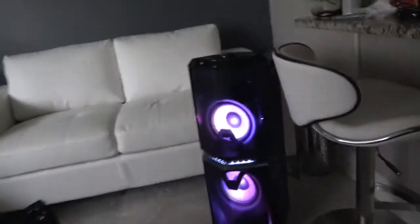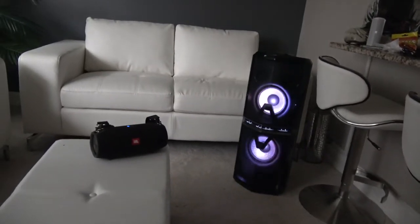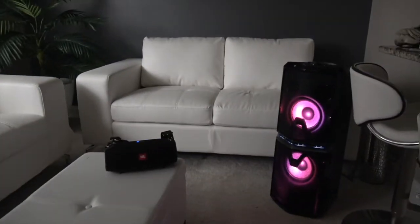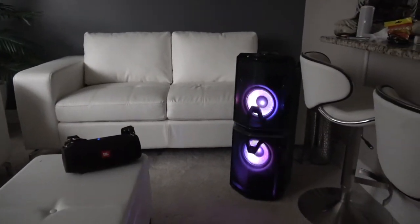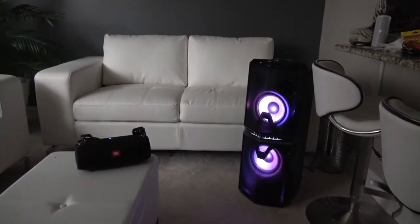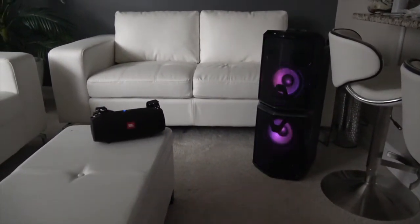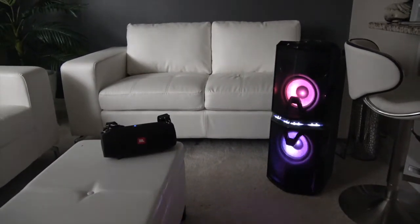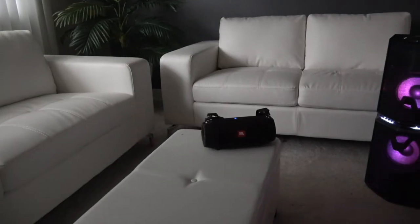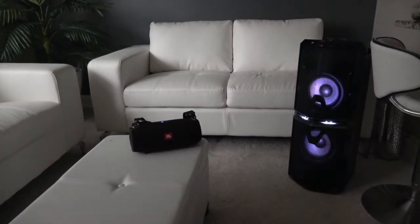This is the instrumental. If you don't like the lights you can turn them off, but I kind of like them. Here's the JBL. Here's the big one.